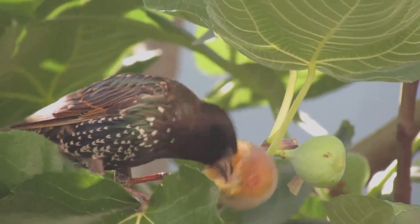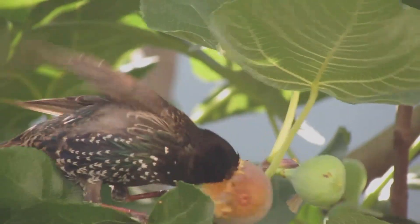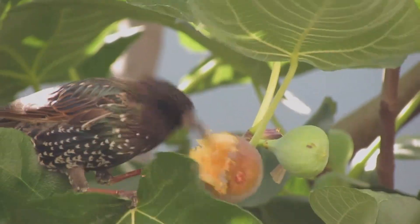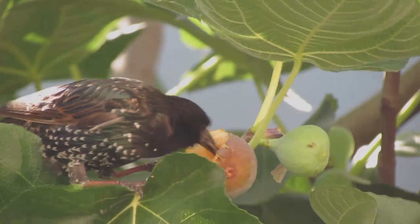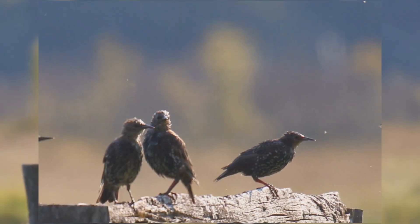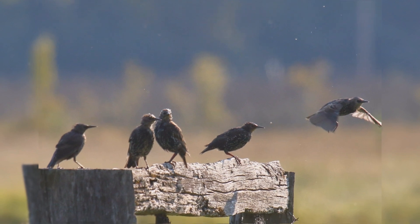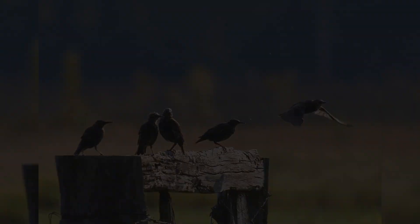Breeding birds have yellow bills. The bills are brown in the non-breeding season. Both genders are colored the same. Because of their aggressive nature, most people do not like starlings at their bird feeder. Starlings have weak feet, so have trouble eating from tube feeders and special upside-down suet feeders.